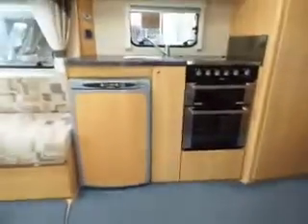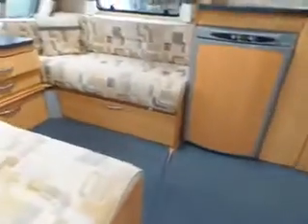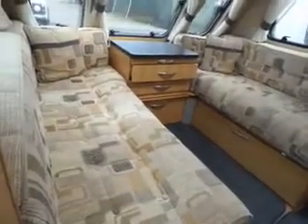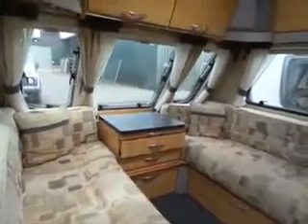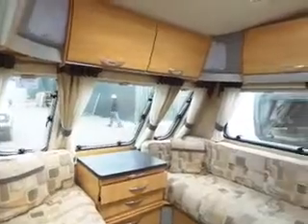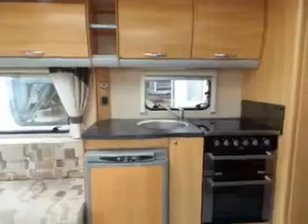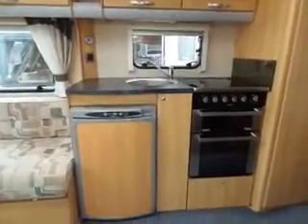As we come inside you'll see that we have fitted carpets and to the left we have your seating area, which makes up into a double bed and you've got your storage units over the top. As you come round you come to your kitchen area where you've got your sink and full-size cooker and fridge underneath.